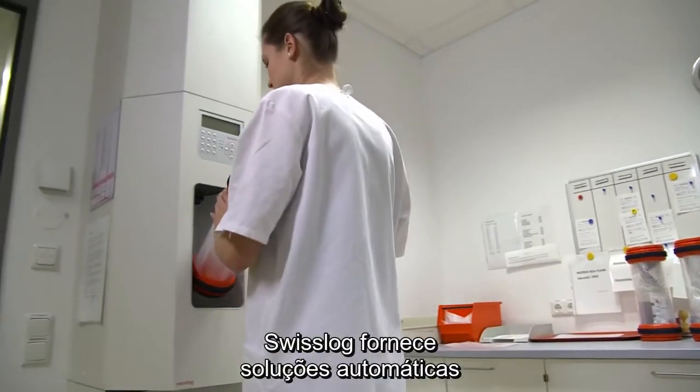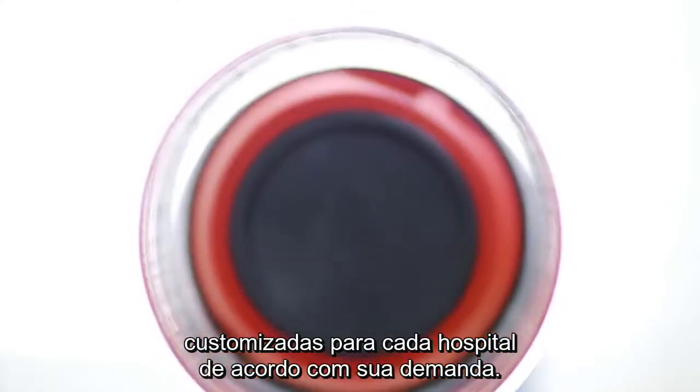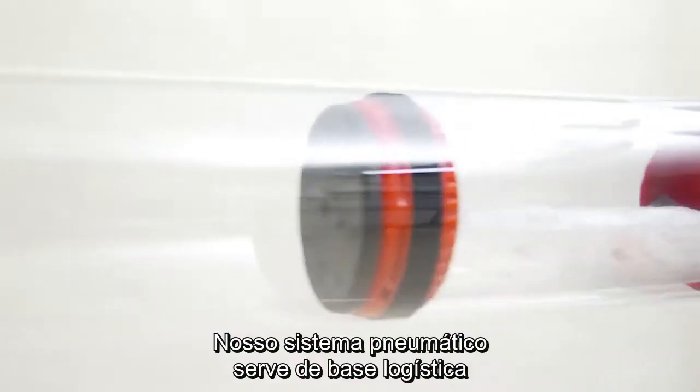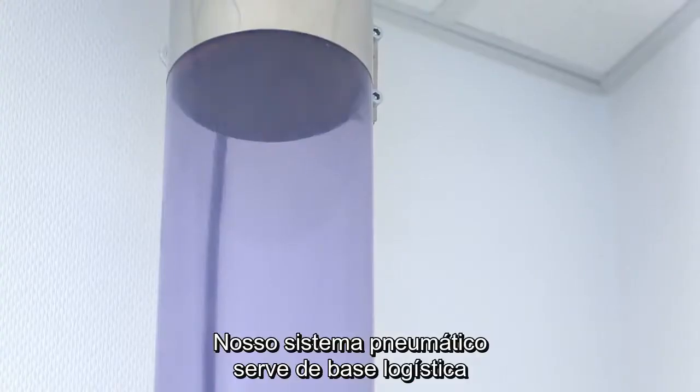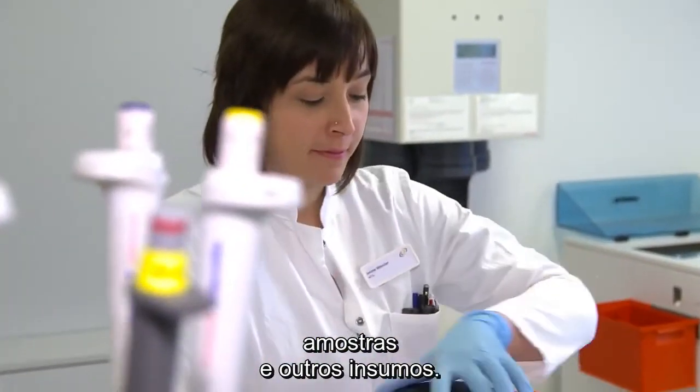Swisslog provides automation solutions for hospitals, customized to meet their unique demands. Our pneumatic delivery systems provide the logistics backbone for high-speed delivery of medications, lab samples, and supplies.